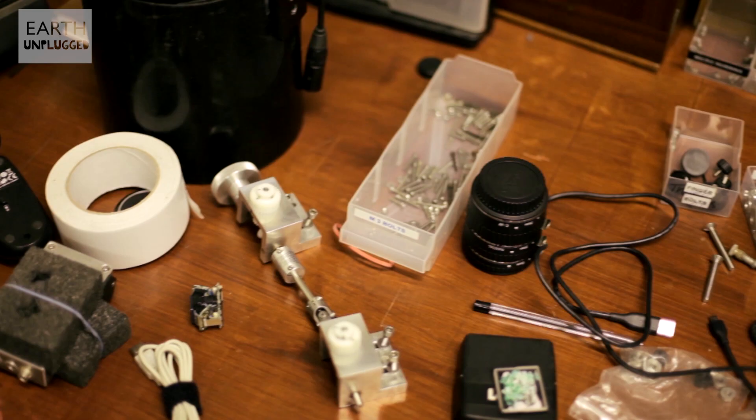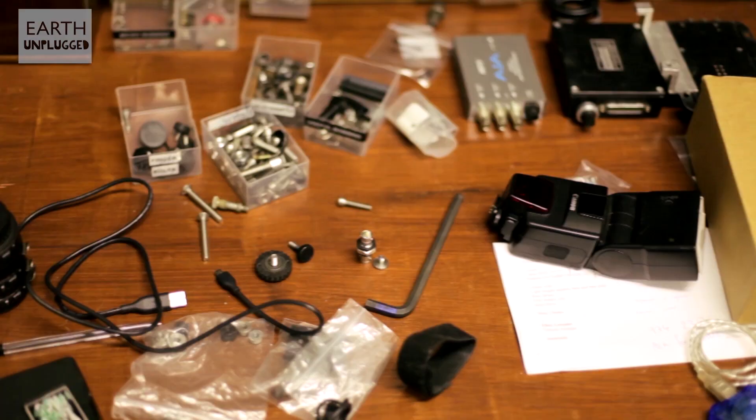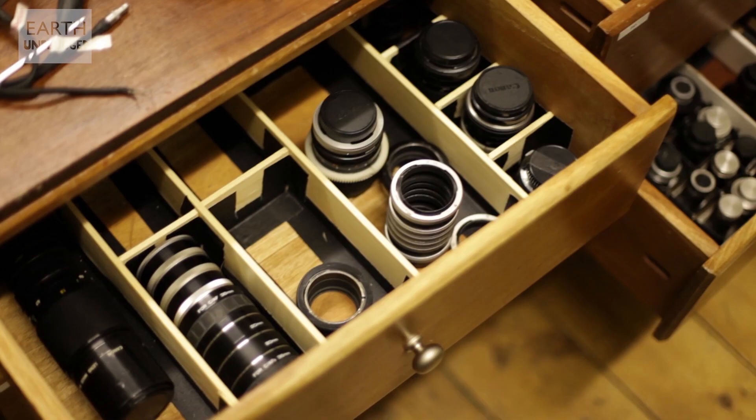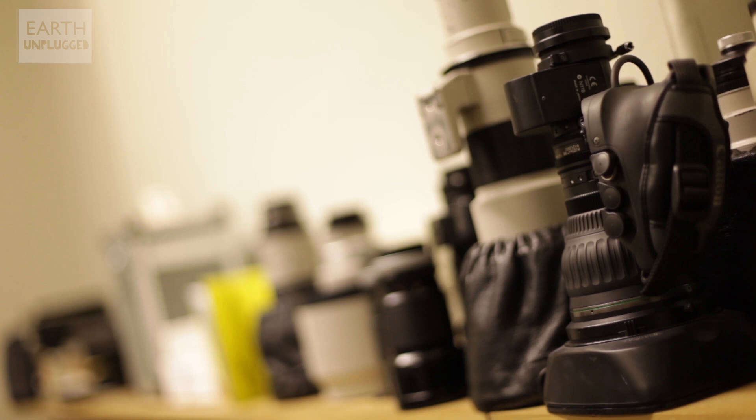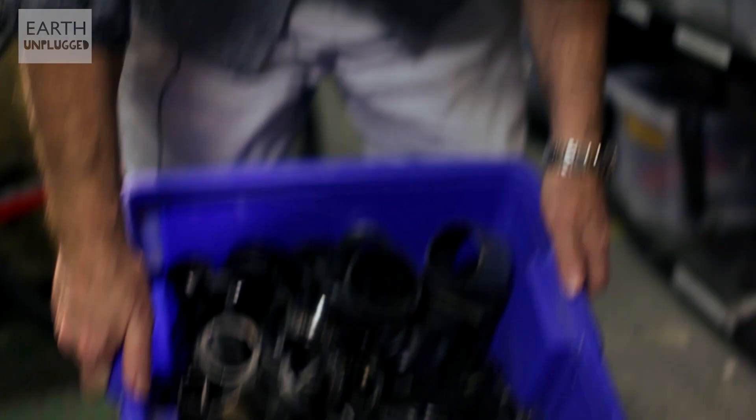My first camera — I cut the lens off with a carving knife to see how the shutter worked. It was always, in a sense, a lack of resources that drives innovation. Certainly doing macro photography, when I was doing it, there was very little off-the-shelf equipment and very little instruction on how to do it. So when I discovered I could make an extension tube out of sellotape and a toilet roll, that began an improvisation process that never really stopped.